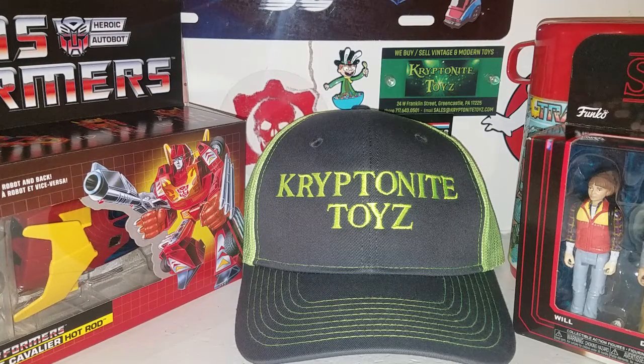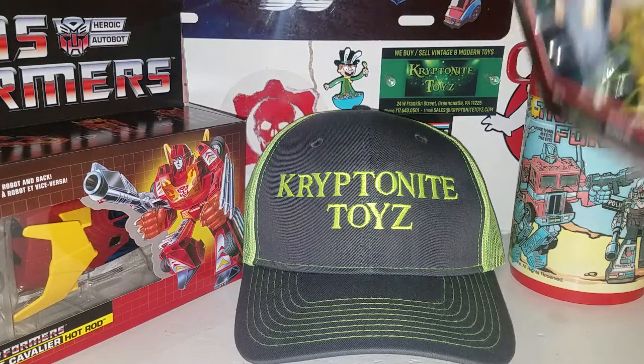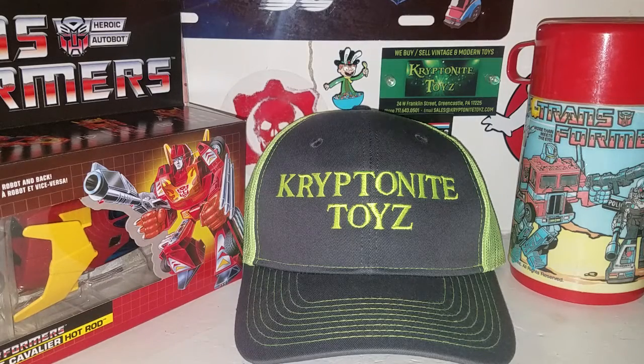Enough said — don't forget this video is mainly about Kryptonite Toys. Go check their store out and the Greencastle Toy and Collectible Show. The next show is November 4th, so don't forget to check that out. I hope you guys enjoyed this haul and appreciation video for Kryptonite Toys' grand opening.